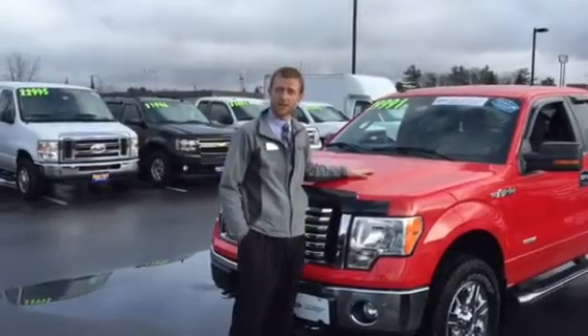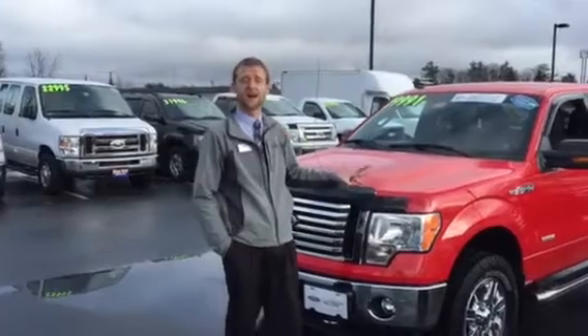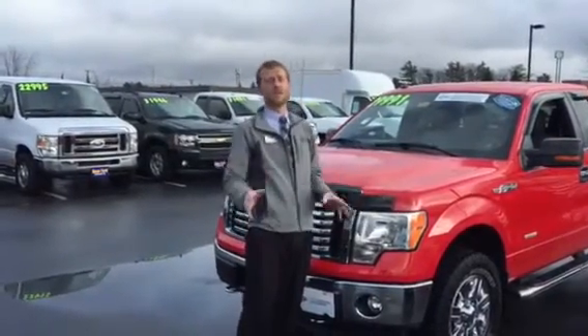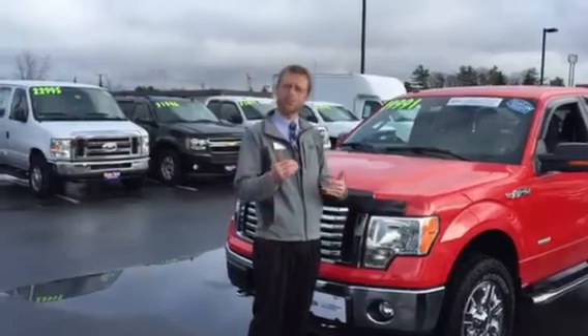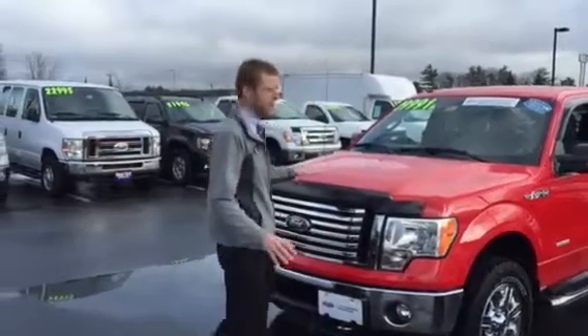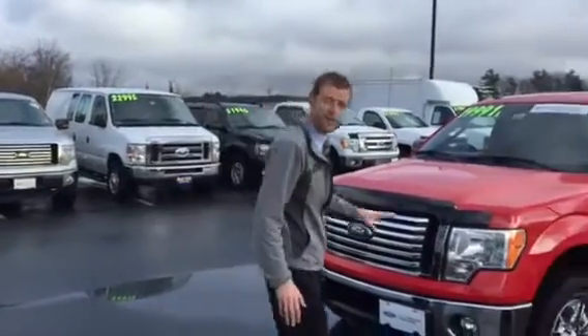Just like this one — a 2012 F-150 XTR package, only 16,000 miles. For you folks out there that want to miss out on a little depreciation from buying a new one, this is your answer right here. Beautiful 2012 F-150 XTR package.